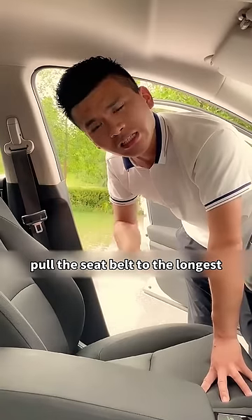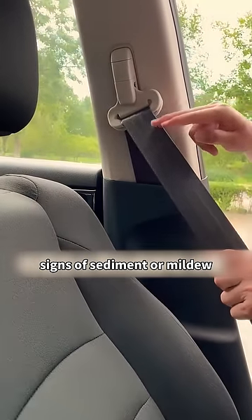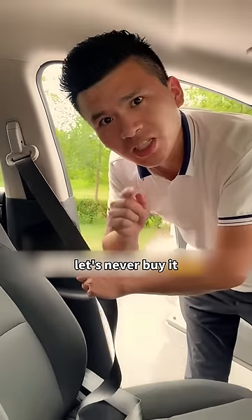Second, when buying a car, pull the seat belt to its longest length and check whether the bottom of the seat belt has any signs of sediment or mildew. If there are any, it means this car is a water-damaged car — never buy it.